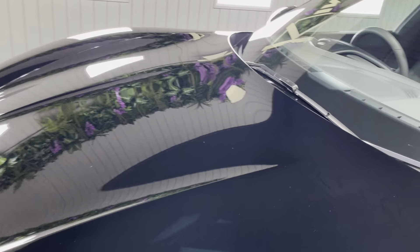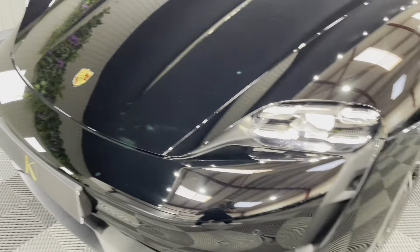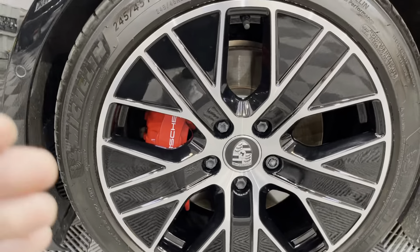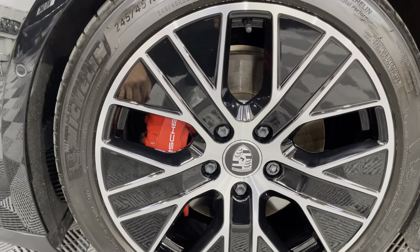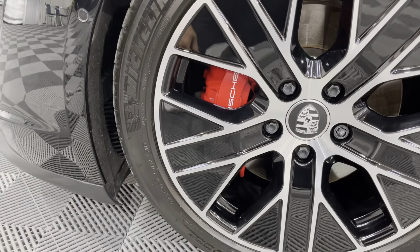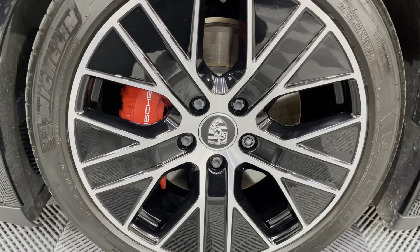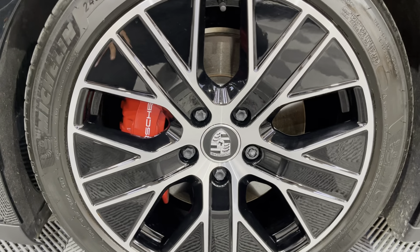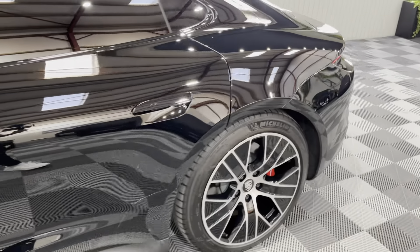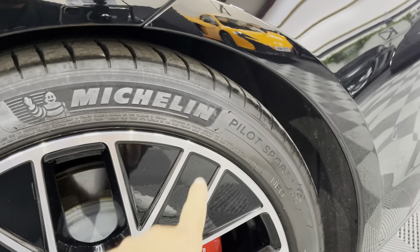This is jet black metallic. The wheels are 20-inch with a gloss black finish and a sort of diamond-cut face. You've got the Porsche centre caps, red brake calipers, and they're wrapped in Michelin tyres — 245/45 R20s. Michelin I would say are generally the best tyres for these cars, same on the back as well.